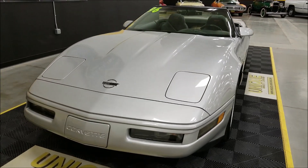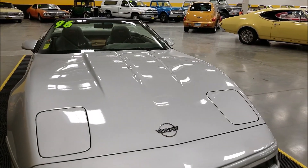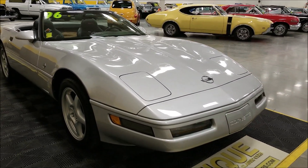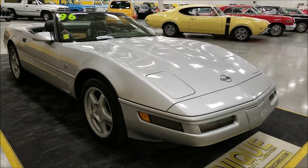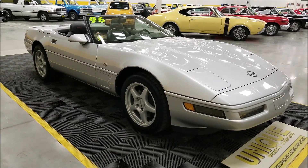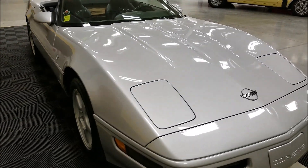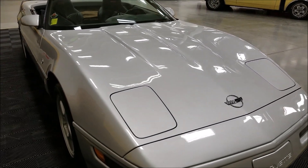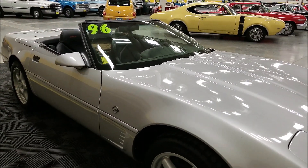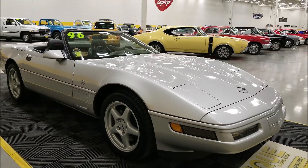This particular one has a six-speed manual transmission, so it would have the LT4 underneath the hood — 330 horsepower, a very torquey engine. These cars were very nimble and handled very well; this is probably one of the nicest-handling, more powerful C4s out there. It has a little shorter shifter throw with that six-speed manual, and the best part on this one is the F45 selective real-time dampening — that was actually about an $1,800 option. In 1996, this car would have been in the mid-$40s, around $44,000–$45,000 brand new.